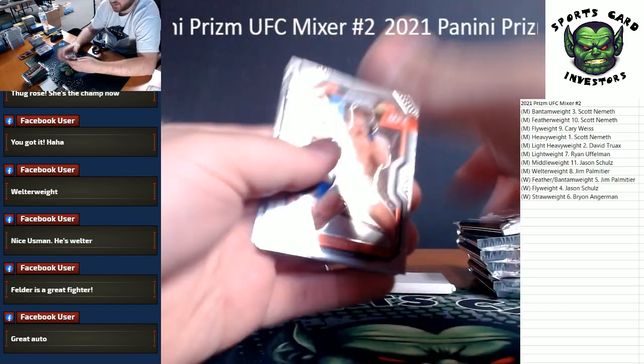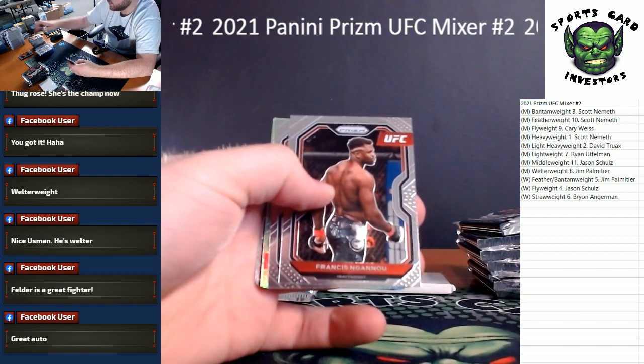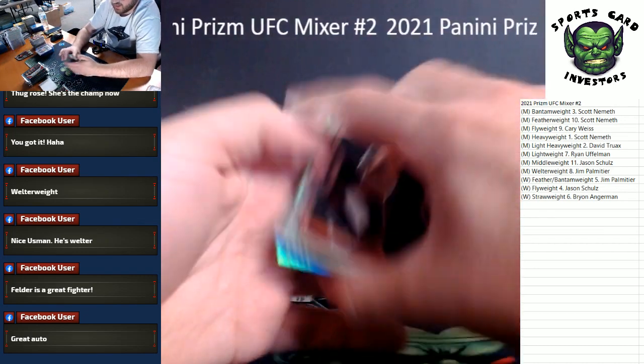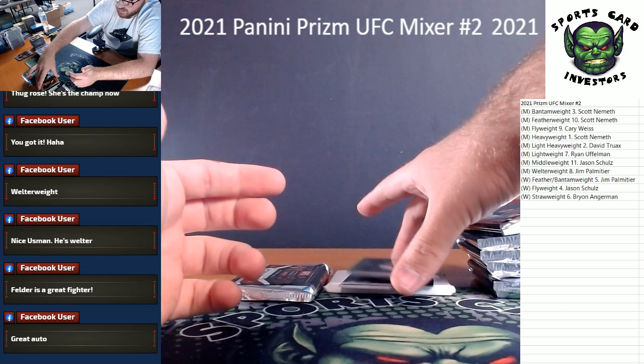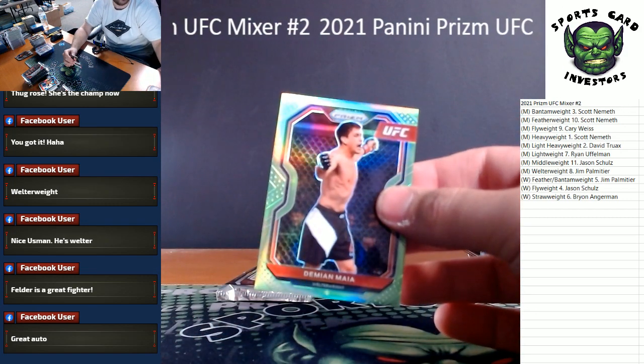Got a lime green coming up — Darren Till, Calderwood. There's another nice Francis Ngannou for heavyweight. Our green is a Demian Maya — Demian Maya, that is 59 of 75 for the men's welterweight.